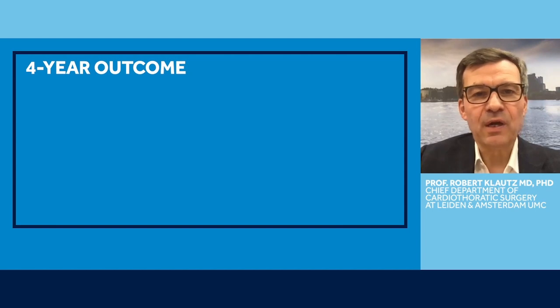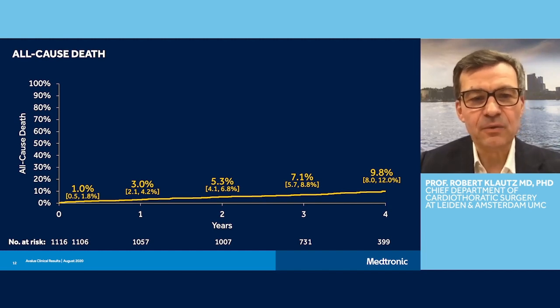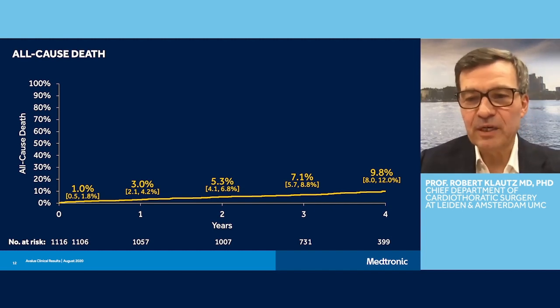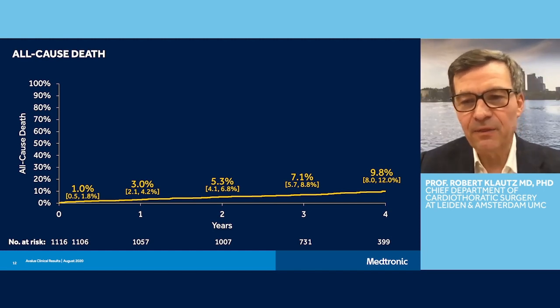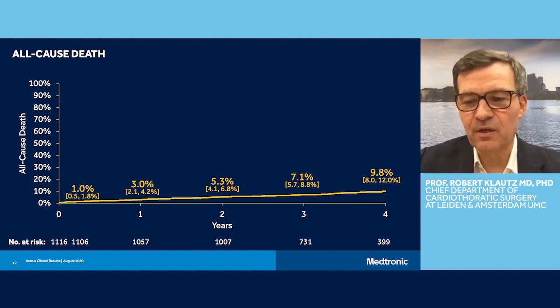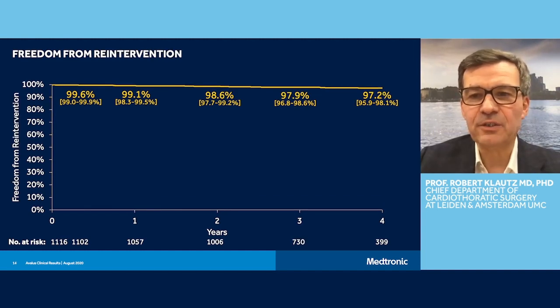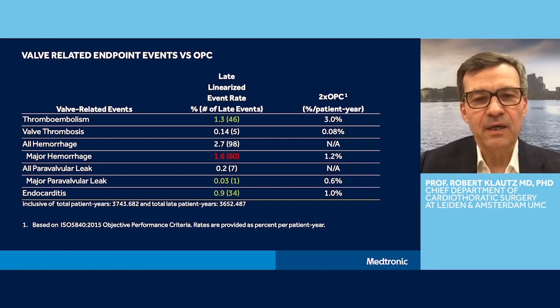I would like to present the four-year outcomes now. Starting with all-cause death — at four years this was less than 10%, which is very low for this older patient population with mixed comorbid conditions. It's clearly a tribute to the excellent performance of the surgery by the centers and shows the contemporary possibility for outcome of patients with AVR: four years and only 10% all-cause mortality, about half cardiac and the other half non-cardiac. Freedom from explant was 97.3% at four years, with the majority of explants due to endocarditis. Re-intervention was 97.2%, about the same number.